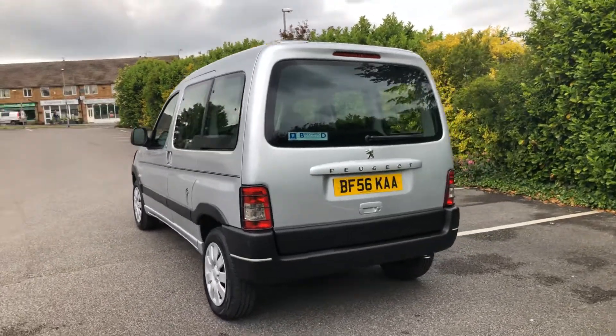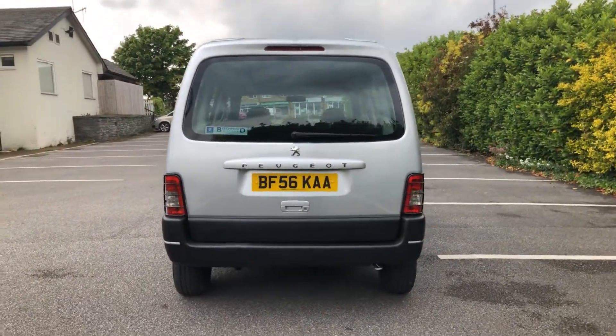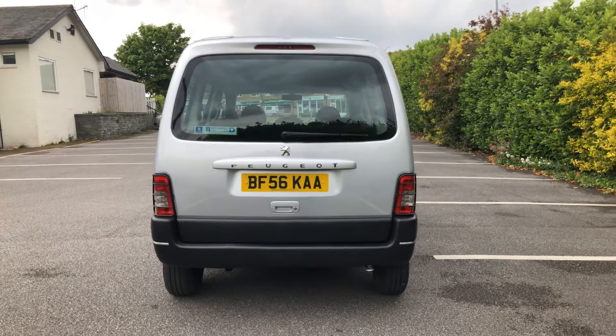Working out onto the rear, you can see the tailgate itself is in lovely clean condition and it's not scuffed around the bumper at all.